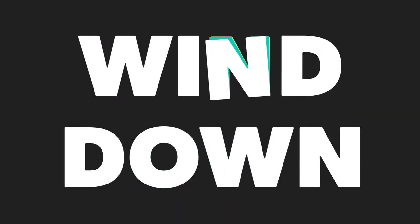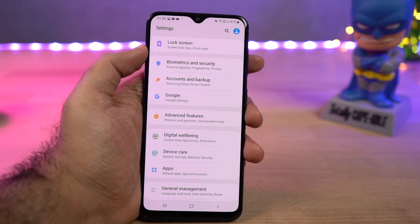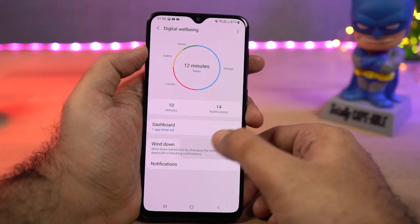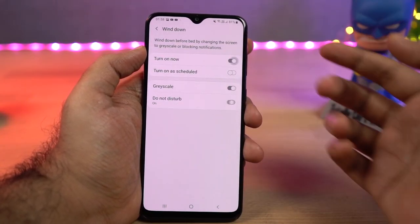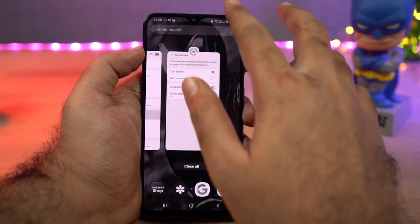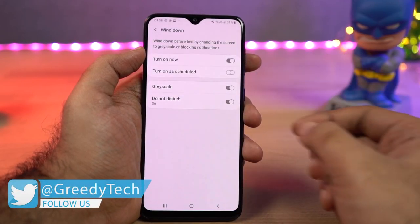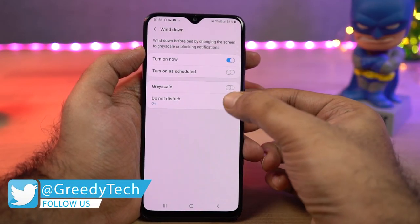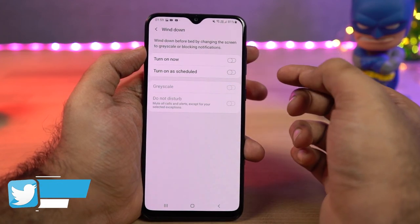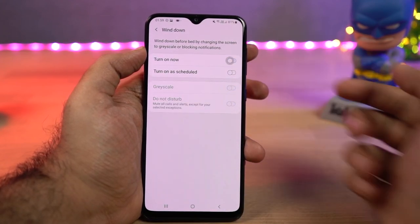Next we have wind down, which is built into the digital wellbeing application but has its own unique features. This feature will help you sleep quickly at night — you can turn it on manually or schedule it to automatically turn on at a specific time. Once enabled, it changes the screen to grayscale, blocks notifications, and can also turn on do-not-disturb mode so you won't be disturbed.